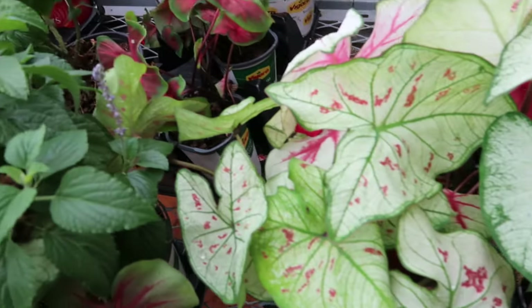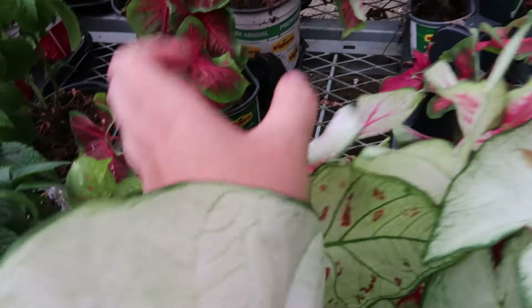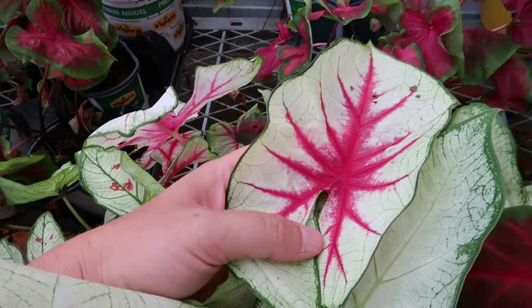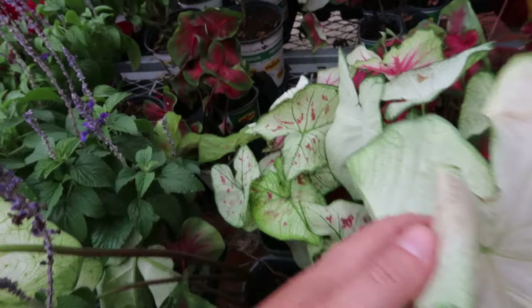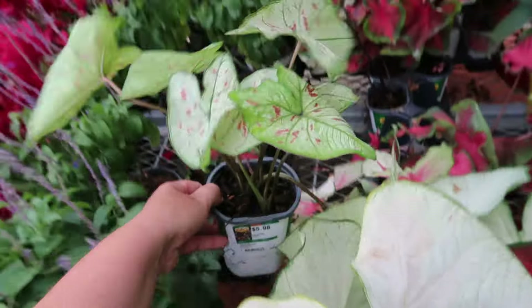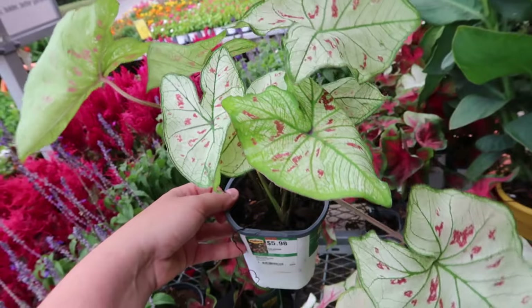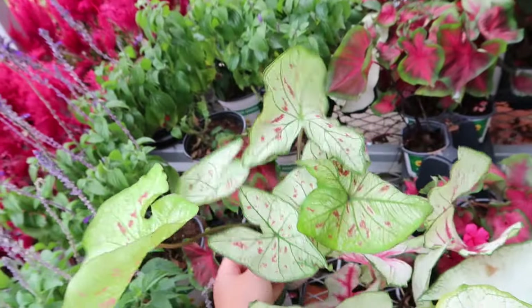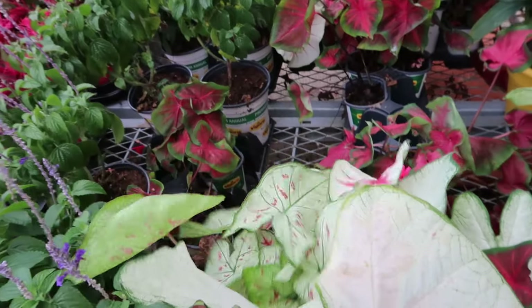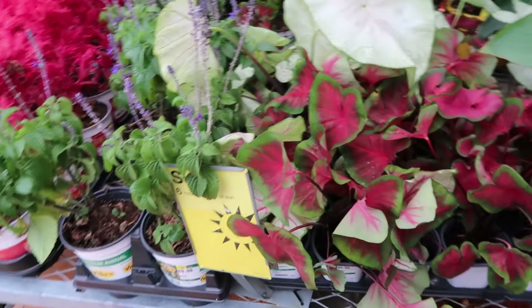They have this one with little speckles and then this one with dark veining — that is so beautiful! Caladiums love water, and this is just absolutely adorable. Six dollars — that is a steal! You could bring these in and use them as houseplants too. Get them nice and big outdoors and bring them inside for the winter.